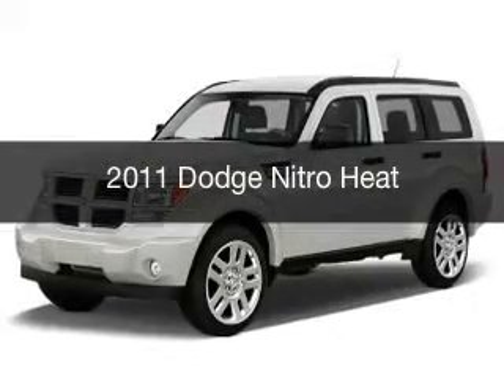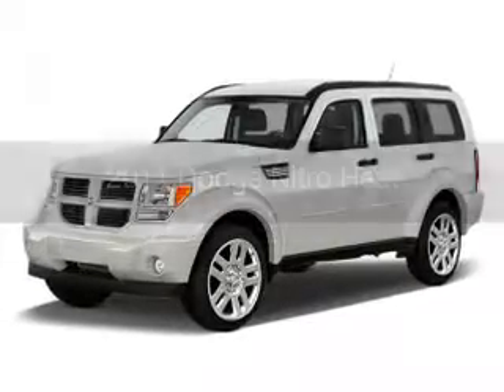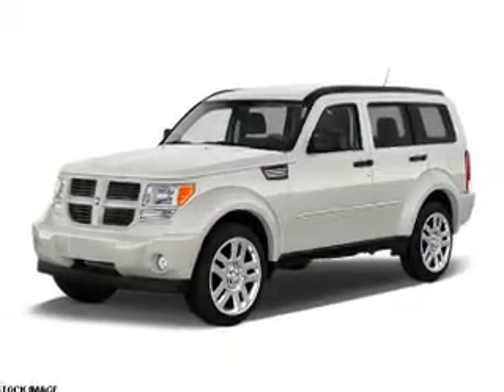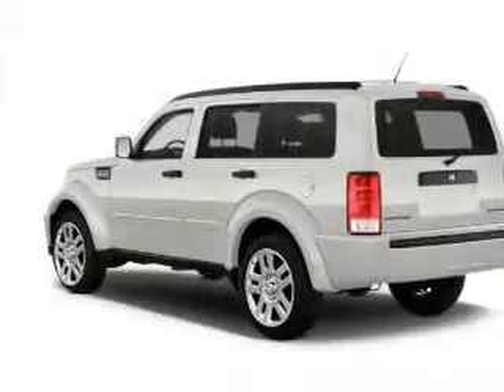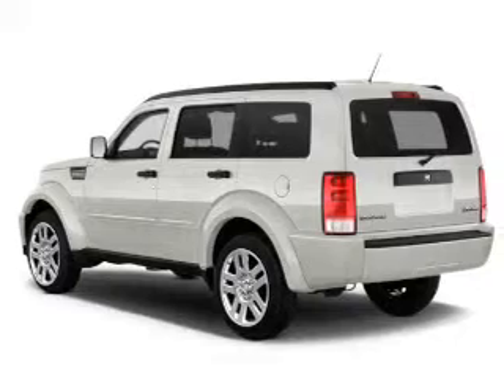This is a used 2011 Dodge Nitro. Grab life by the horns. It's powered by rear-wheel drive, a 4-liter, 6-cylinder engine, and an automatic transmission.